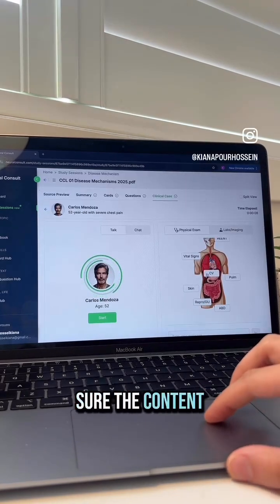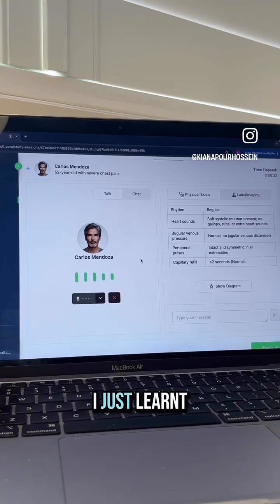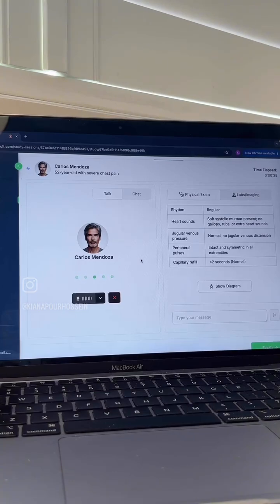Finally, to make sure the content has actually stuck, I do an OSCE practice with a simulated patient about a case I just learned. 'I'm so sorry to hear that. Can you tell me exactly when the chest pain started?' 'It started about 90 minutes ago.'